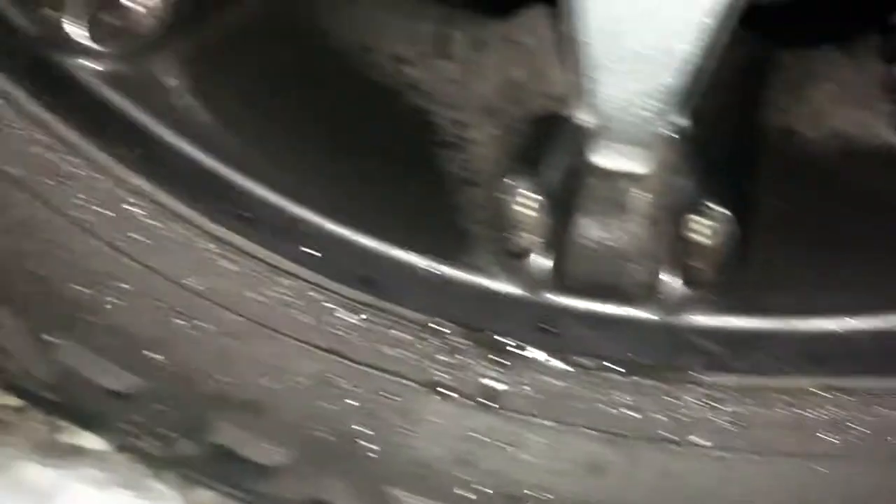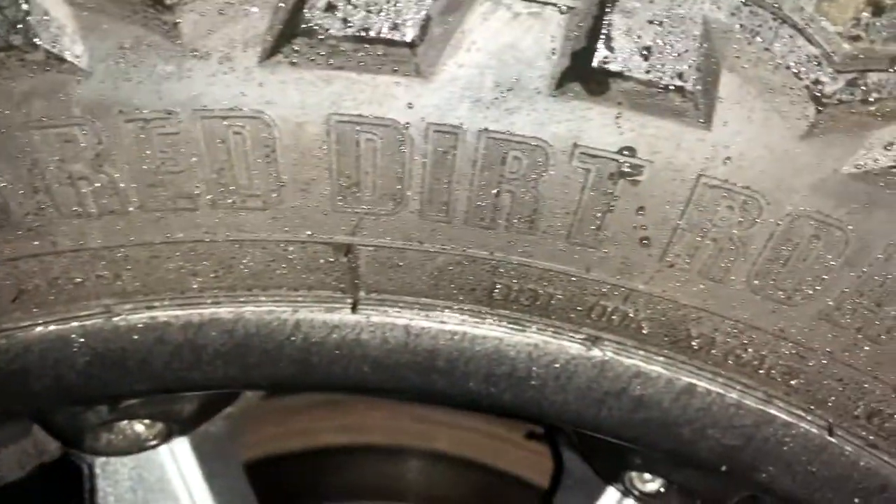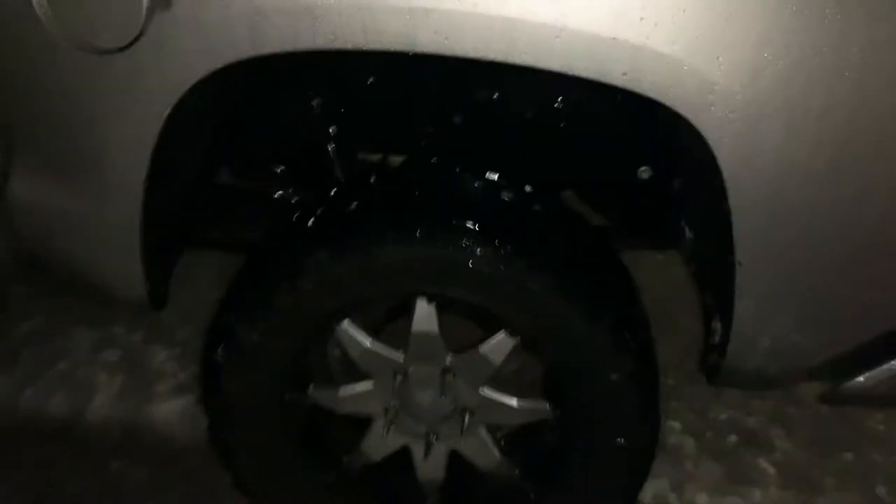It's nasty conditions out here — slush and ice, that type of stuff. But thus far this truck is handling it like it's nothing. I've got these mud terrain tires on here. Let me turn the light on so you can see. These are the RDR Red Dirt Road MT tires with the off-road wheels.